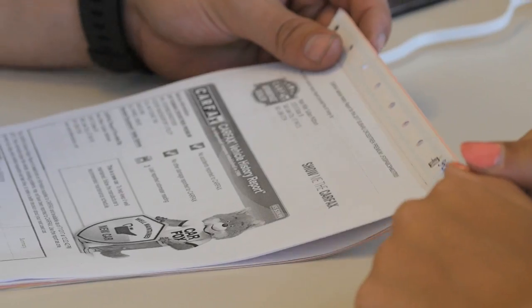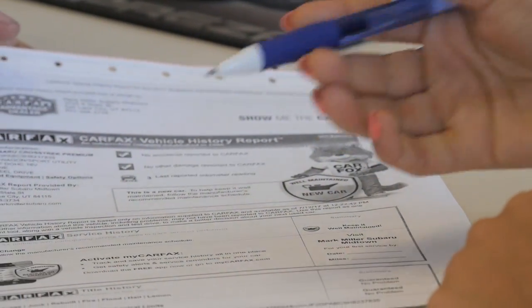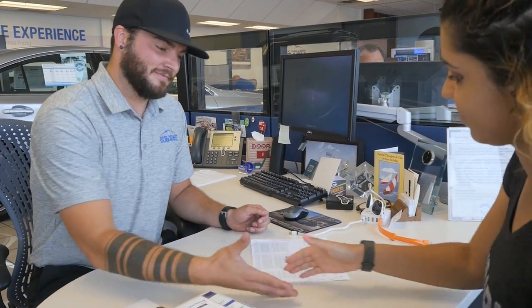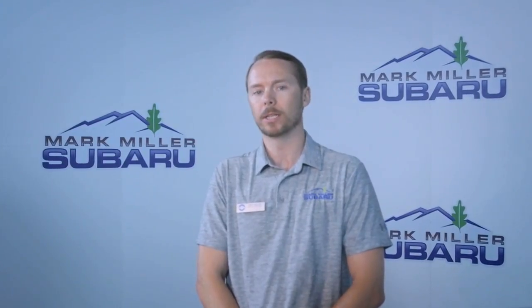Keep your vehicle looking like new with the clearest film, experienced installers, and a 7-year parts and labor warranty. There are several levels of coverage available, so you can choose what works best for you to keep your car looking great for years to come. Please see your business manager if you have any more questions on this product.